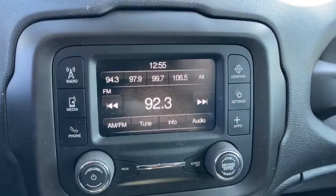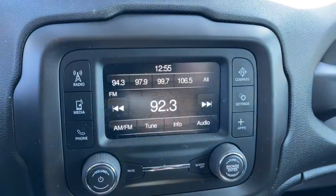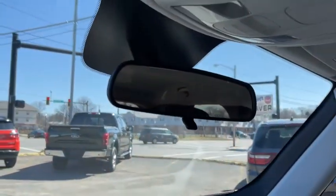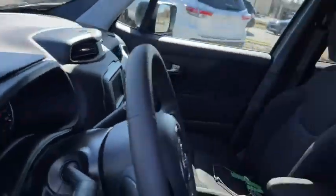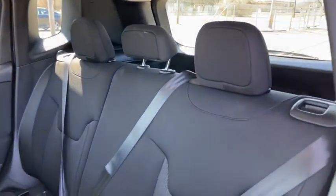Don't be afraid to drive outside the box. Drive the Renegade. See you next time. Bye.